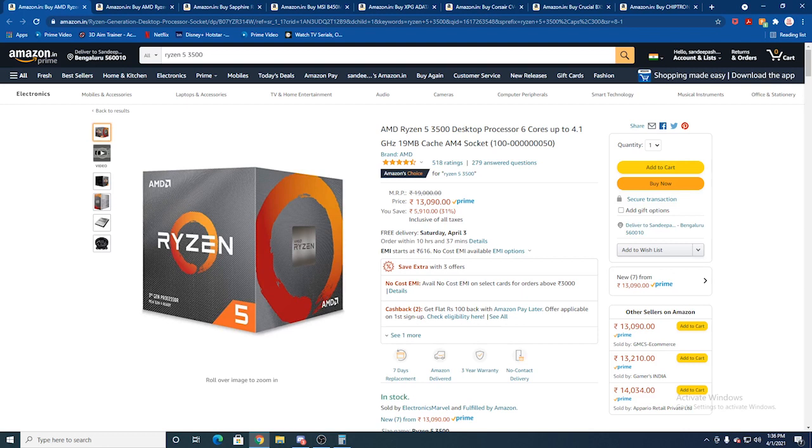If you pay 20,000 rupees, you can get a great value for money PC build.